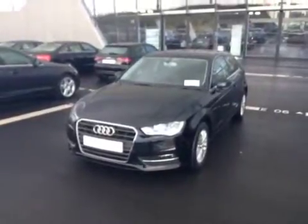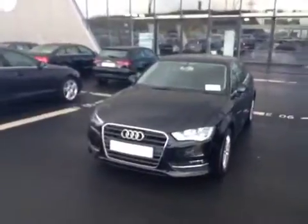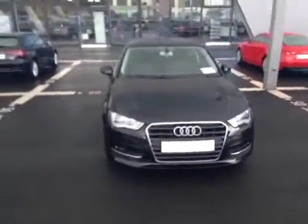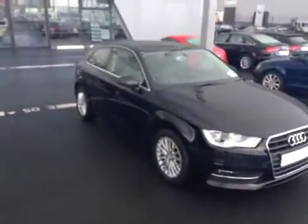Hello and welcome to RD North Dublin Used Cars Online. Here we have a 131 Audi A3 3-door 1.6 TDI with 105bhp. It has just under 12,000km on the clock.